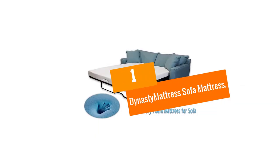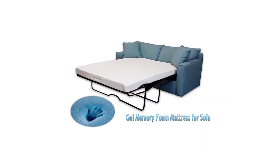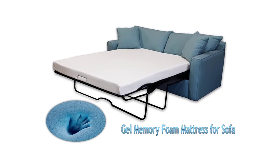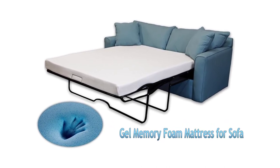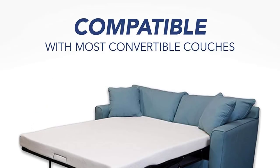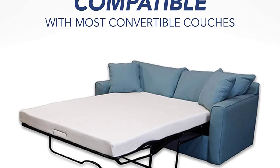And finally at number 1, we have the Dynasty Mattress Sofa Mattress. Apart from being a popular choice for sofa beds, the Dynasty Mattress is also popular for RVs, boats, and bunk beds. Featuring a 2.5-inch bottom layer of high-density foam, you get a lot of comfort from this mattress.